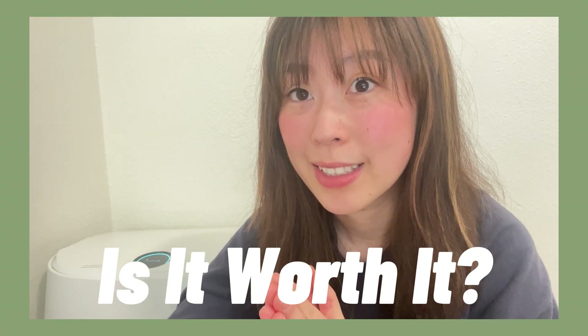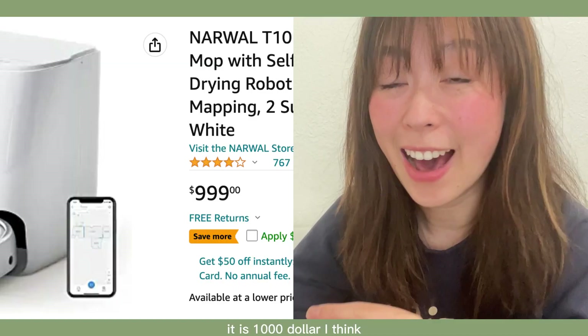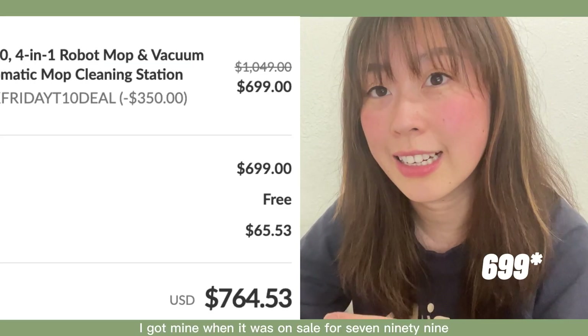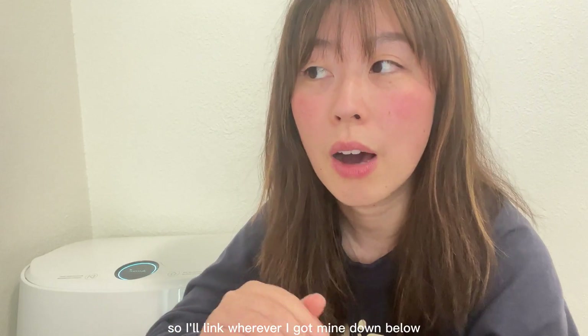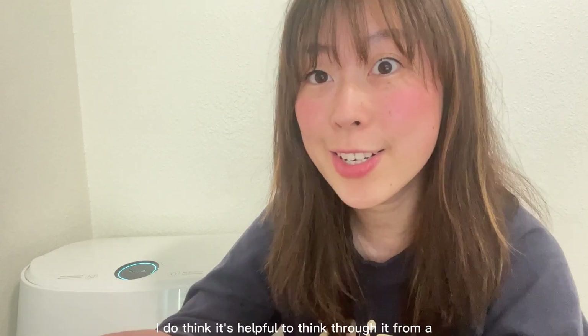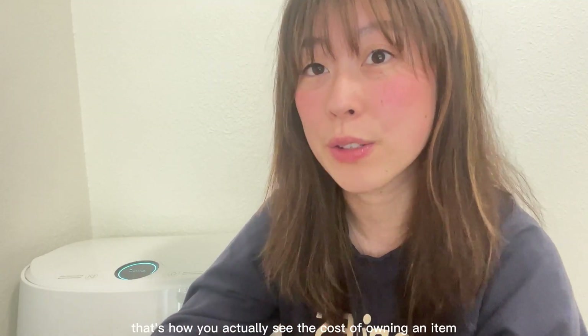First question: is it worth it? I get it — if you look at the sticker price, it is a thousand dollars. I think I got mine on sale for $799, which helped a little but still hurt. Last time I checked, the sale was still on, so I'll link where I got mine down below so you can hopefully take advantage of the discounted price if you're interested.